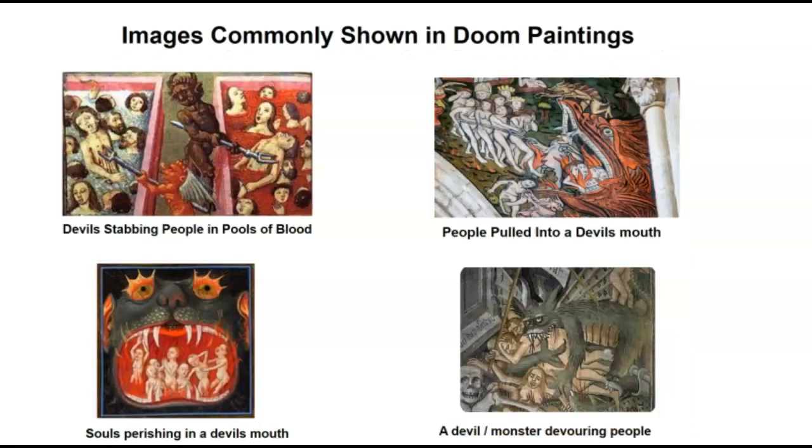Doom paintings were rich in symbolism and often depicted terrifying scenes of heaven and hell and the final judgment. The details and intricate designs in these paintings were meant to captivate the viewers and deliver a message about good and evil. The images were often quite graphic and would have no doubt frightened the life out of fully grown adults, let alone children. Images of devils killing and devouring souls were some of the most popular iconography.